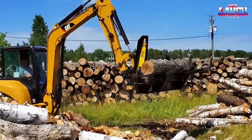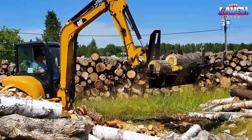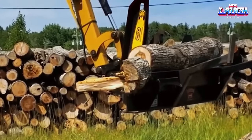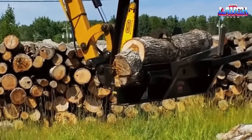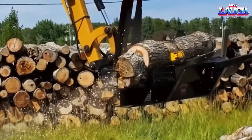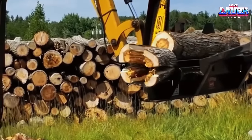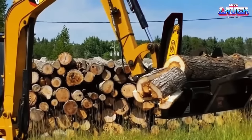The Halverson HWP120 attachment is compatible with various machines, including mini excavators, and it offers a swift method of cutting up to one-half cords of wood per hour. For those who own a wood boiler and undertake the task of cutting and splitting wood themselves, this tool proves to be an efficient wood cutting and splitting solution. The Halverson HWP120 can perform the entire process of lifting, cutting, and splitting wood all from the safety of the operator's cab, making it a one-man operation.